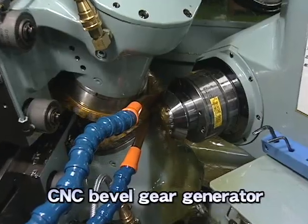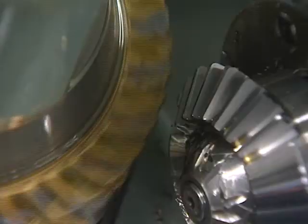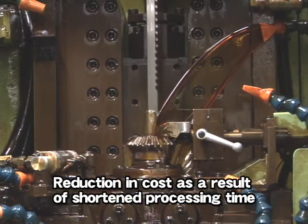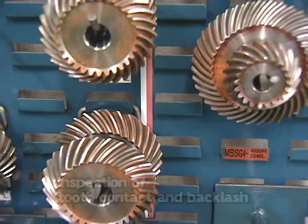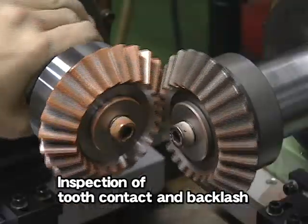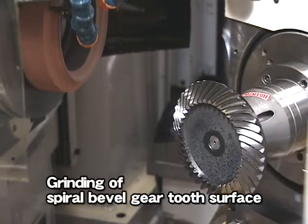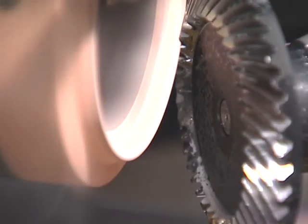This is the straight bevel gear generator made by Gleason Corporation USA. NC function was added here so that it can cope with limited production of a wide variety of orders, using its higher performance of setup and processing. As soon as the processing is finished, tooth contact and backlash are inspected using master gears. Pitch and run-out are also measured with a gear measuring machine. Some gears such as the spiral bevel gear are tooth hardened and tooth surface ground.